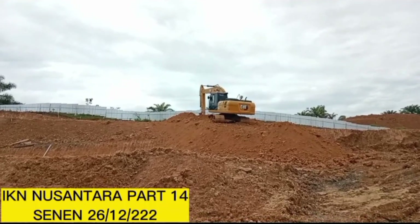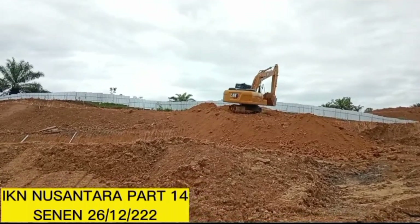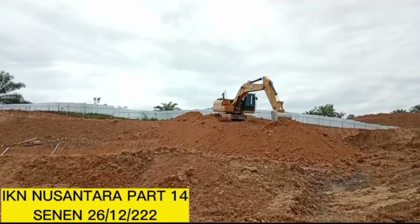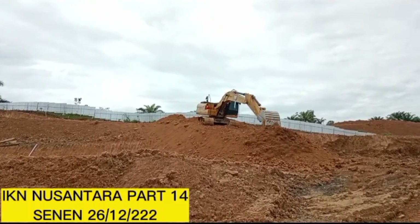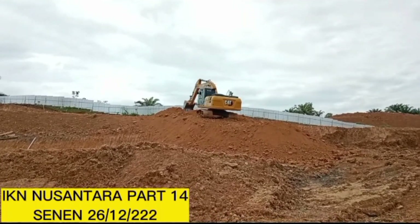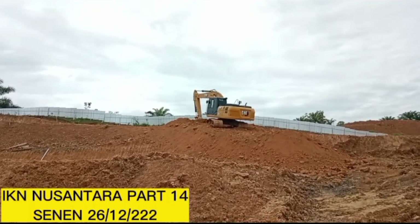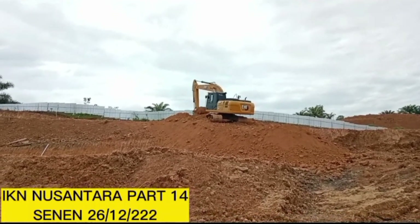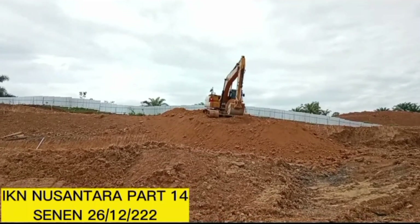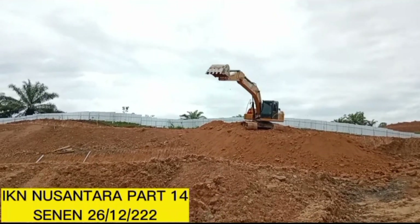Ini lagi travel tanah ya. Dari sana diratakan ke sini supaya levelnya sama. Ini lagi didorong, diangkat, didorong. Ini Caterpillar 320, strip 8 kalau tidak salah saya. Strip 8, dengan kapasitas paket sekitar 0,75 kubik.